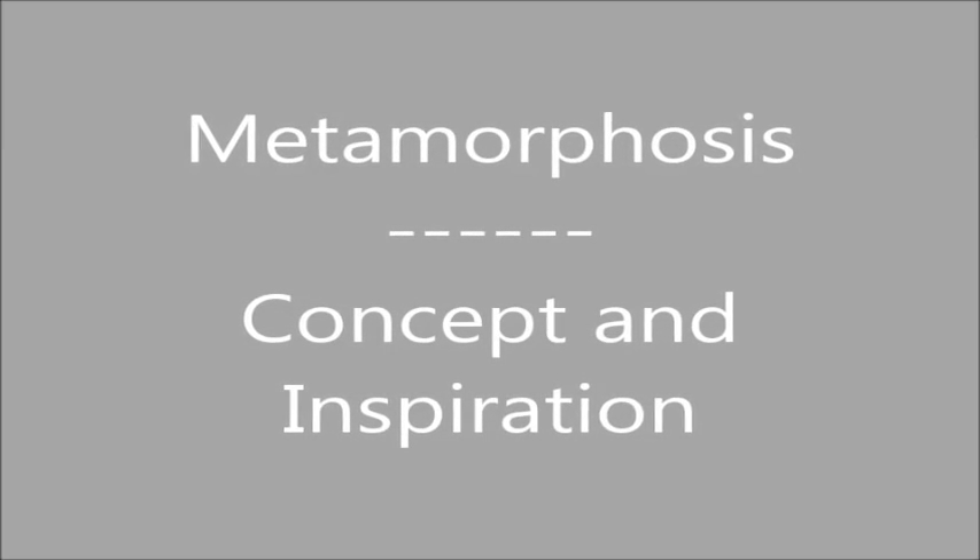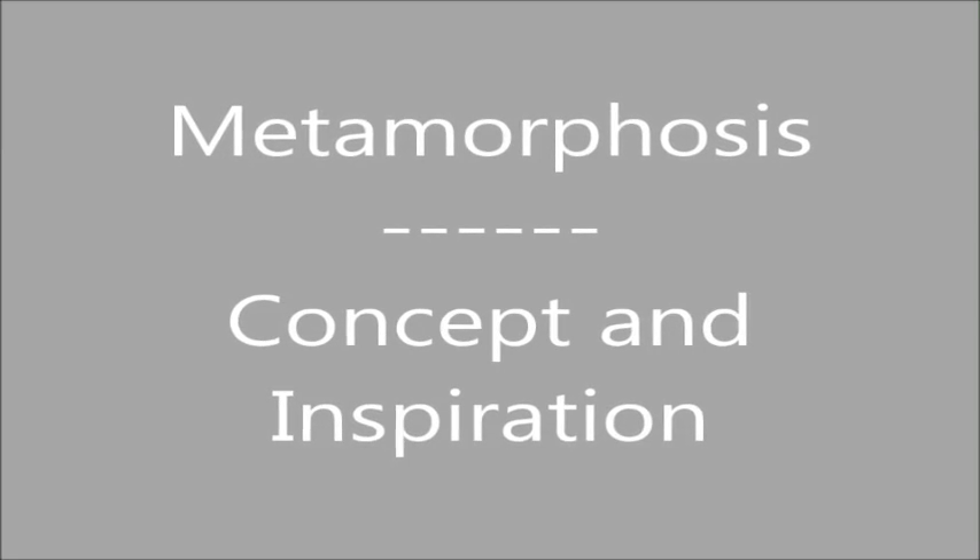Hi, it's Sid here. This video clip will give you an idea of how Bridget and I explored the concept of metamorphosis and the inspiration that came out of that.